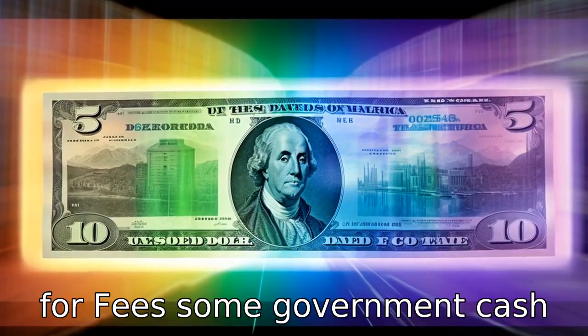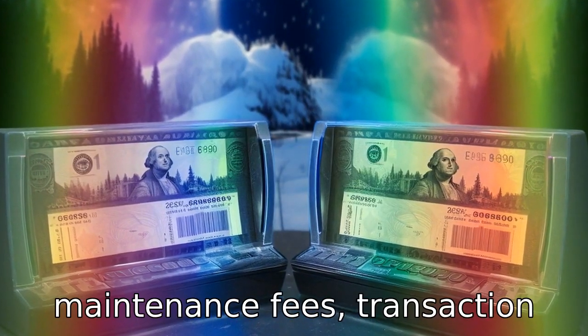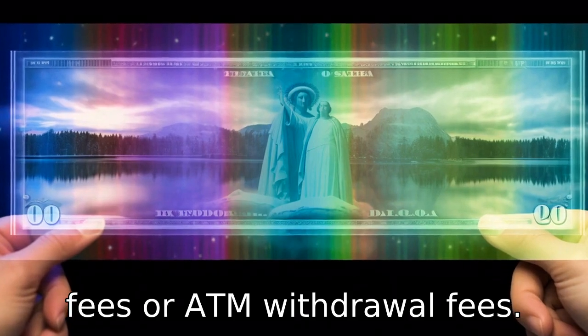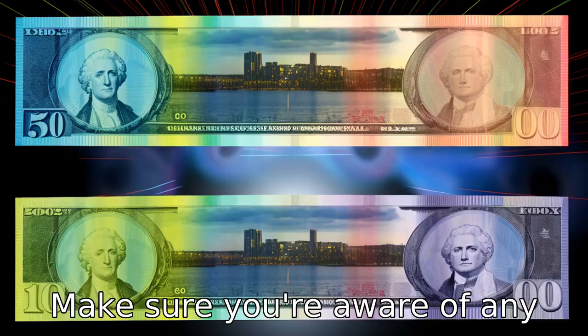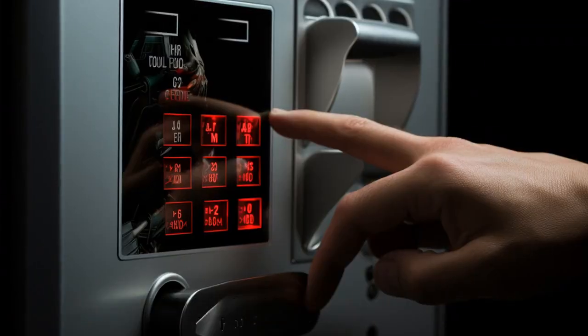Tip 2: Check for fees. Some government cash cards may have associated fees like maintenance fees, transaction fees, or ATM withdrawal fees. Make sure you're aware of any charges that may apply to your card's usage so you can budget accordingly.